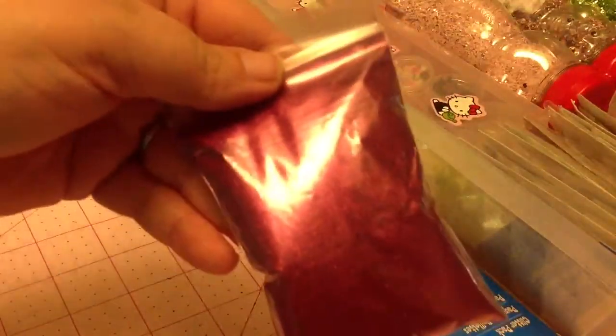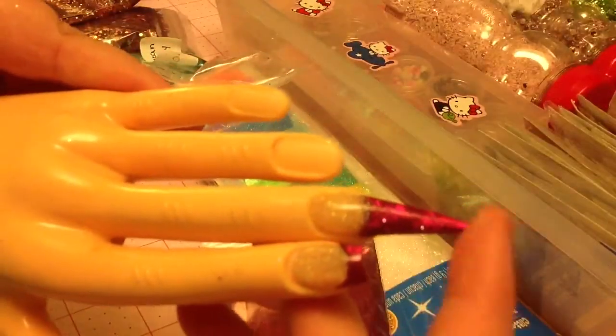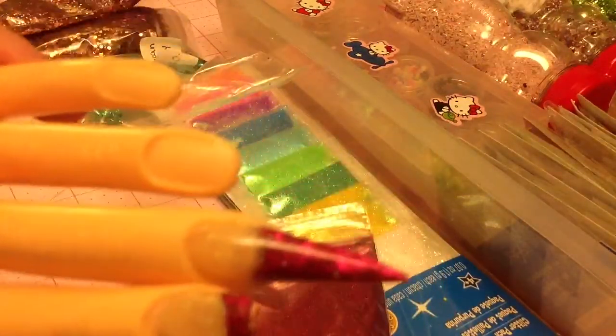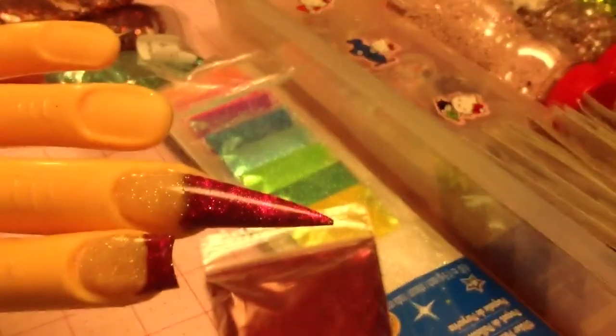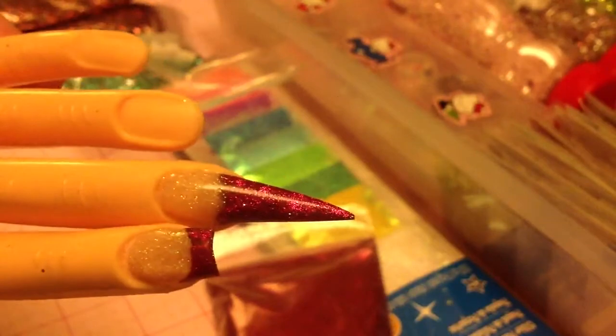And I actually made a nail out of it. I don't know if I ever showed you guys, but this is Henrietta's twin sister. See that very pointy nail right there? I made that out of that glitter. How gorgeous is this? Let me see if I can get it to focus. There you go. How gorgeous is that color? Love it, love it.